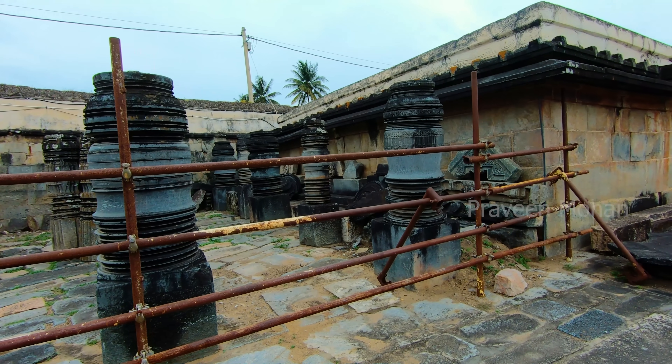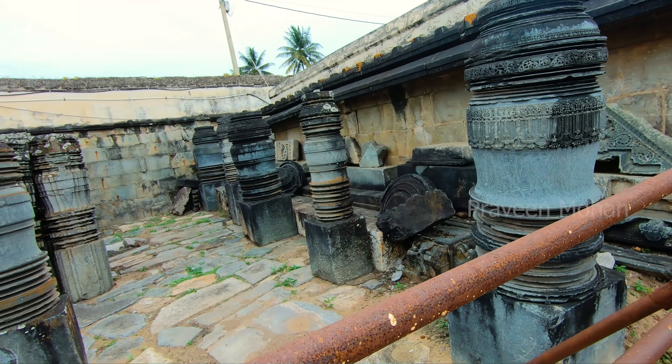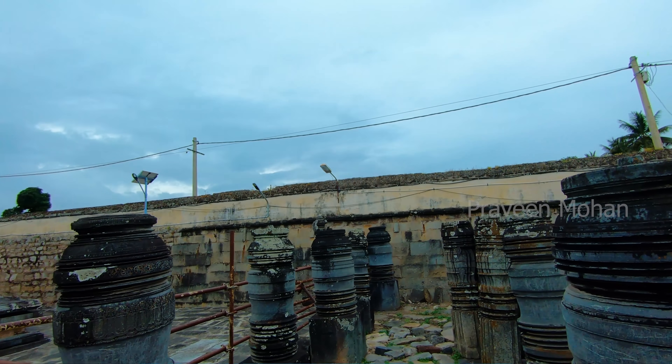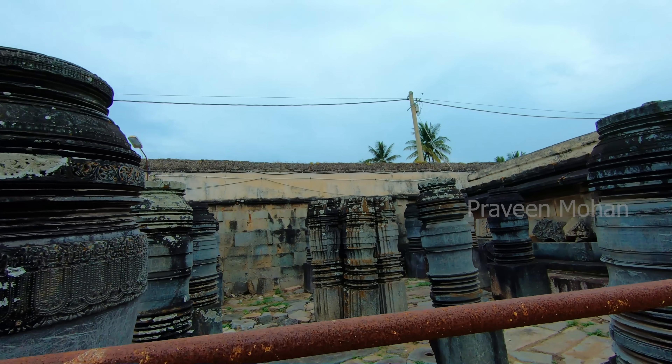This is why they have now put up barricades and prevented anyone from taking a closer look. I really wish I could get inside and examine them better, and also show some good details to you.